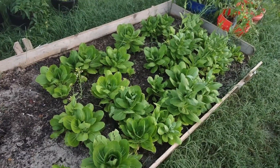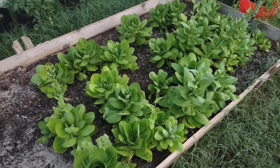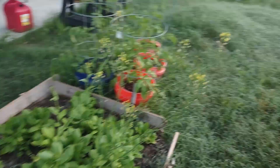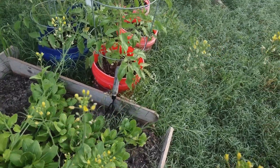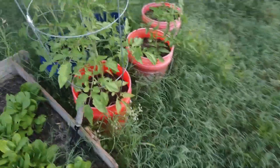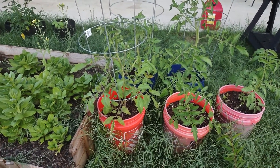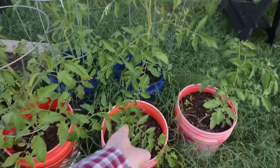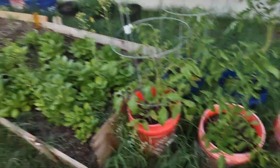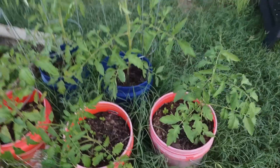Over here we've got our bok choy forest. These haven't been getting harvested anywhere near as often as they should, and the bugs like them — I need to do something about the bugs, so if you have any suggestions, please leave a comment. Interestingly, the bok choy are producing flowers, so hopefully that means we're going to get seeds off these. Here's another set of tomatoes planted late. This one in the middle was actually cloned from that big tomato over on the other side — just a sucker I planted — and it has already got one fruit growing.